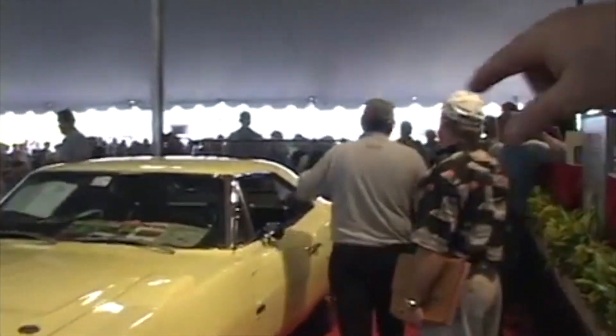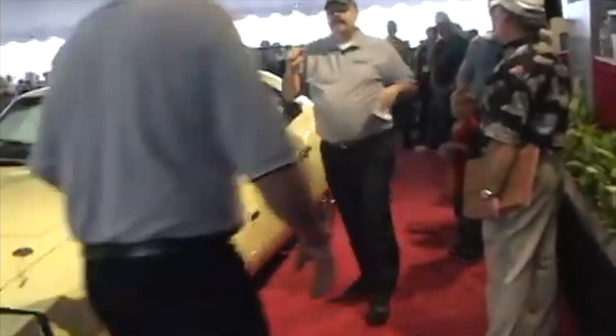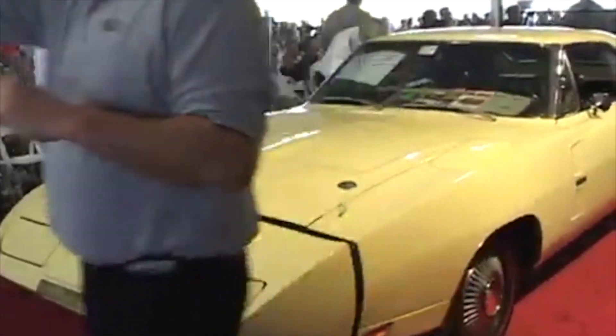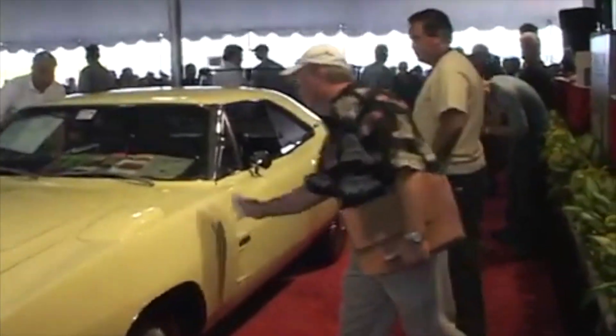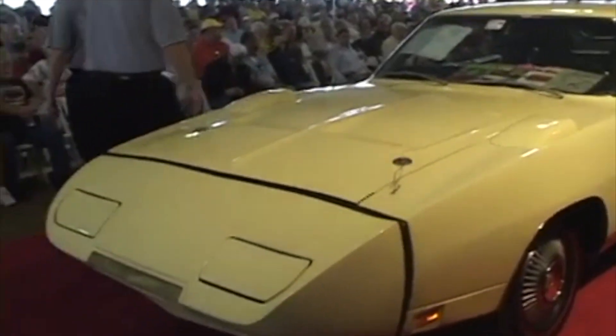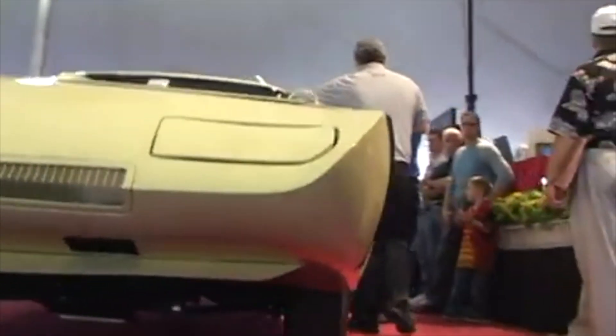Let's walk around the back, John, and get the spoiler on the back. One of one car, yellow — the only yellow Daytona with a black fin, 1969 Daytona. Bidding is at $550,000, $560,000. The only one — and you're looking at it. The only yellow Daytona Hemi ever built is right here in front of you. History — you're looking at automobile history. The only one, one of one.